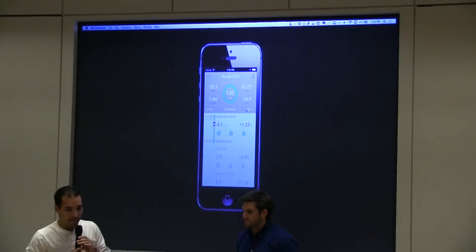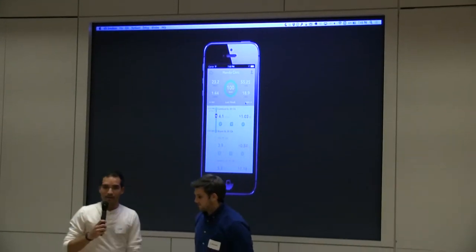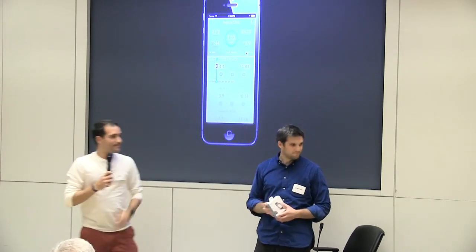This is Automatic — we call it your Smart Driving Assistant. You can find it at Automatic.com, and recently we got into the Apple Store as well. The app is free, and the link is $99.95.